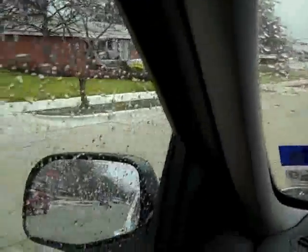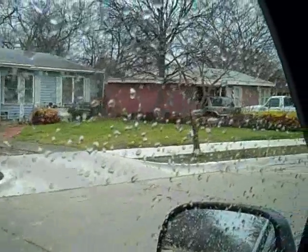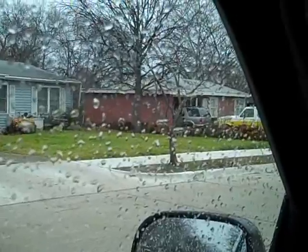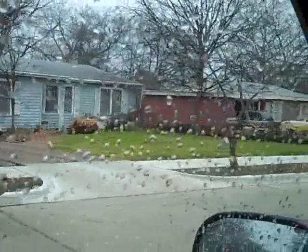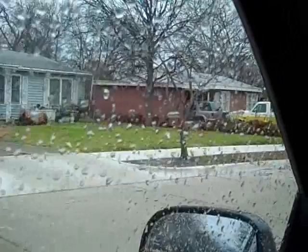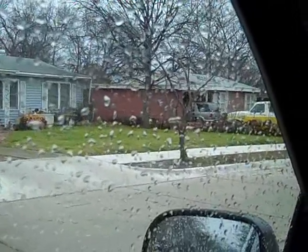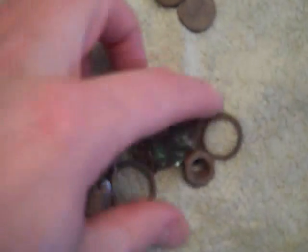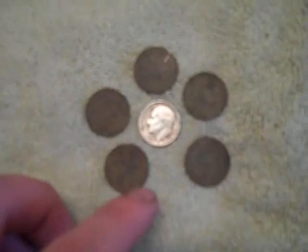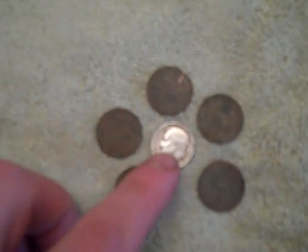I'm going to have to cut this a little short. I want to get back out there but it started raining again, so I'll probably have to go hit that yard again because I know I left some stuff there. I'll get back to the house and clean these up and show you all my finds. Here's everything I found today — that's the junk, and then there's the clad, and then there's the five wheaties and the silver dime.